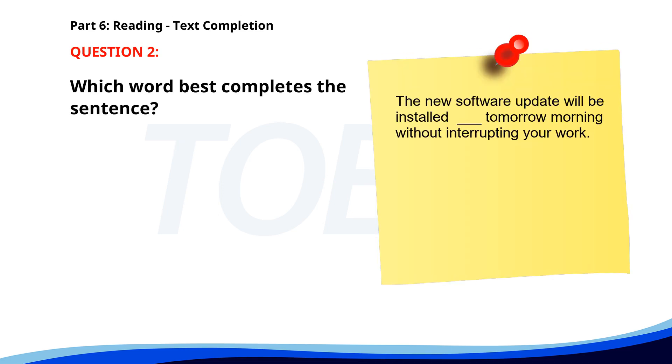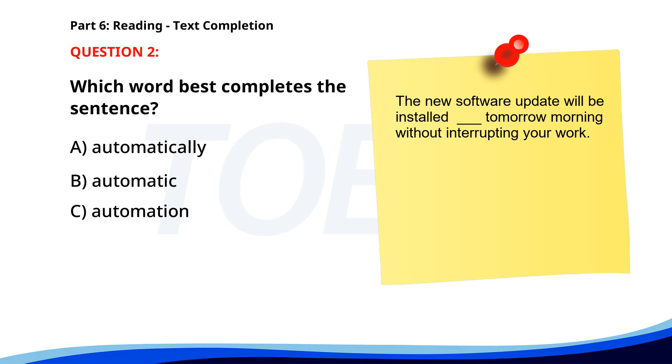Number two. The new software update will be installed automatically tomorrow morning, without interrupting your work. A. Automatically. B. Automatic. C. Automation. D. Automate. The correct answer is A: Automatically.